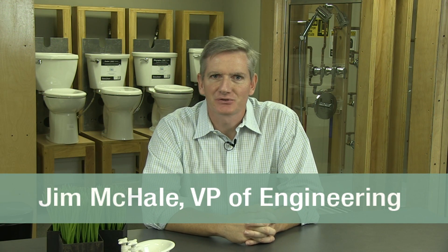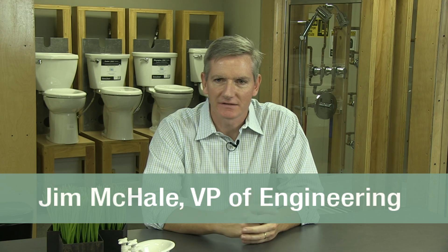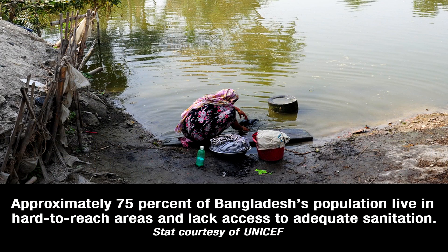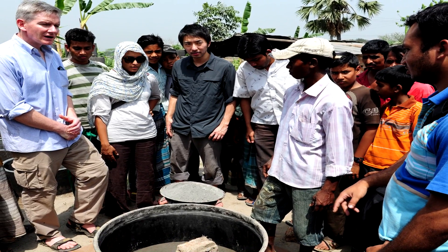Daigo Ishiyama and I traveled to Bangladesh to learn about the sanitation issues in the area. We teamed up with International Development Enterprises, an NGO that works in the sanitation sector, and visited a region in Bangladesh called Rajshahi, going out to villages in the rural areas to learn about how these people deal with sanitation.